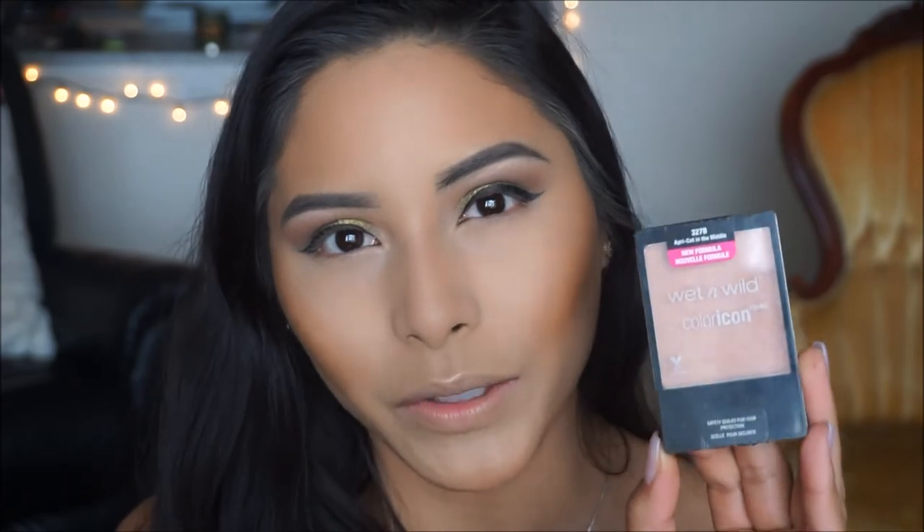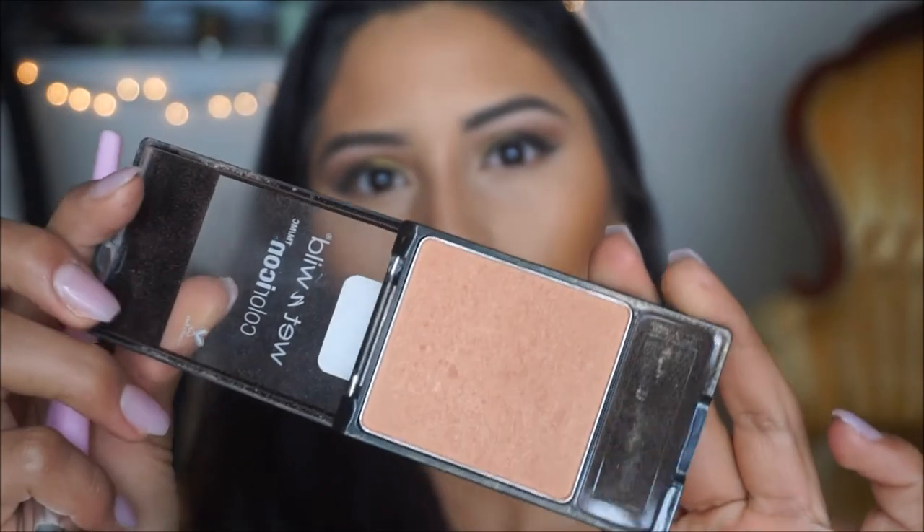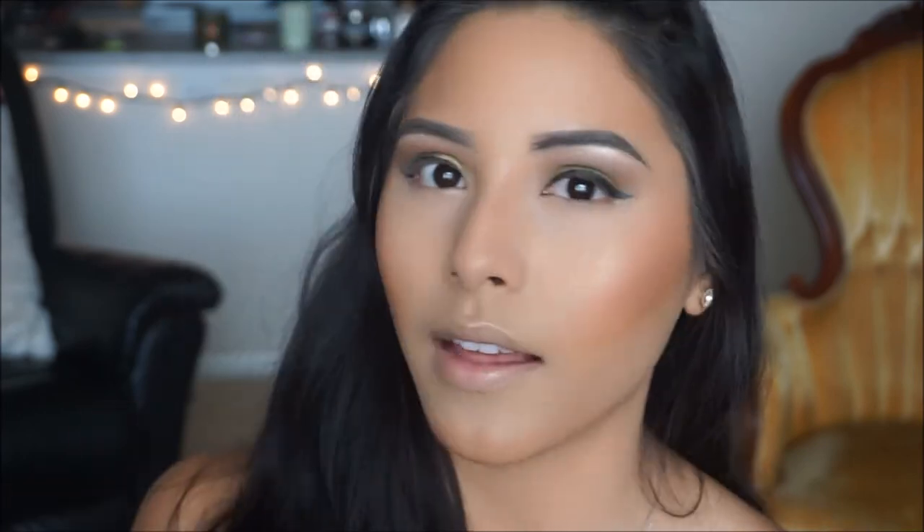To give my face a little color — because I'm obsessed with blush — I'm using the Wet n Wild blush in Apricot in the Middle. It has a natural sheen to it, which I love because on days when you don't want to highlight it provides that glow for you. I'm picking up a little on an angled brush, tapping off the excess, and applying it to the apples of my cheeks. It gives you that natural glow — super pretty.